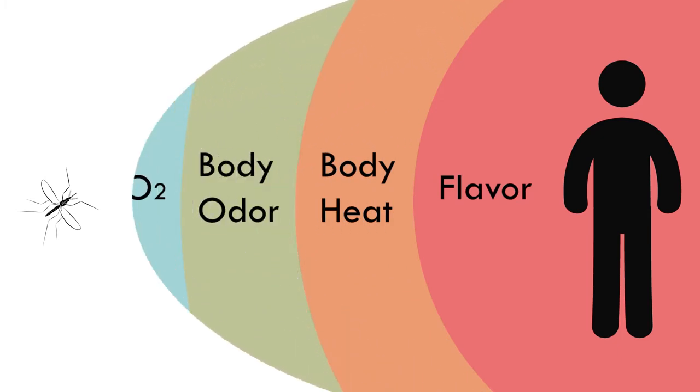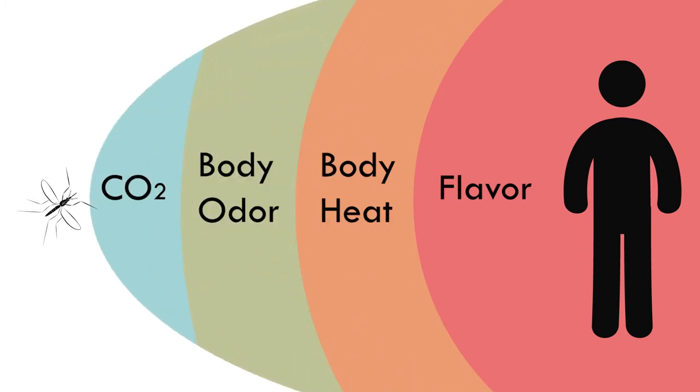We want to understand how mosquitoes are drawn to us — that's the most important question, really. And then how they can be kept away.